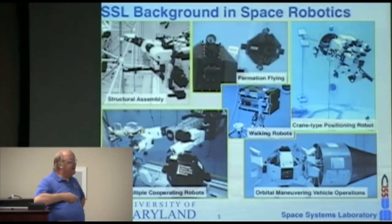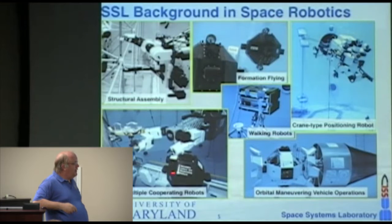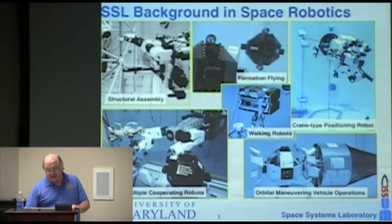Looking back at things we've done, here are examples: robots doing structural assembly, formation flying, multiple robots, a big positioning crane with a robot as a dexterous front end, cooperating robots, and a free-flyer monitoring a dexterous robot placing foot restraints for a person who will come to repair the Hubble Space Telescope. The name of the lab is not Space Robot Lab — it's Space Systems Lab. As a professor of aerospace design, I focus on integrating systems development and testing in as realistic an environment as we can, bringing together systems and evaluating how well they work.